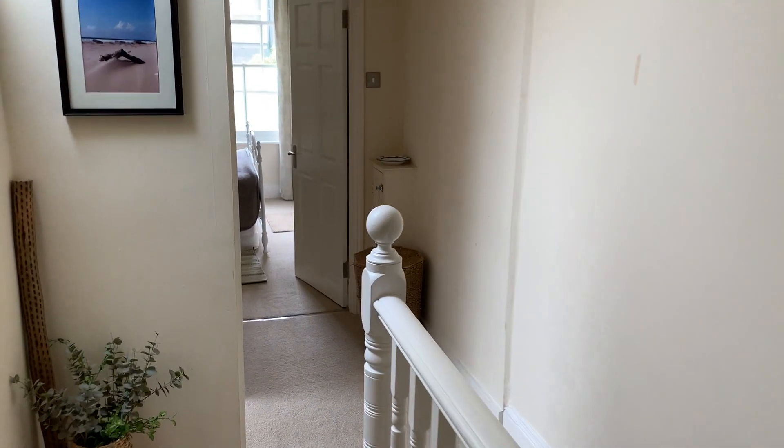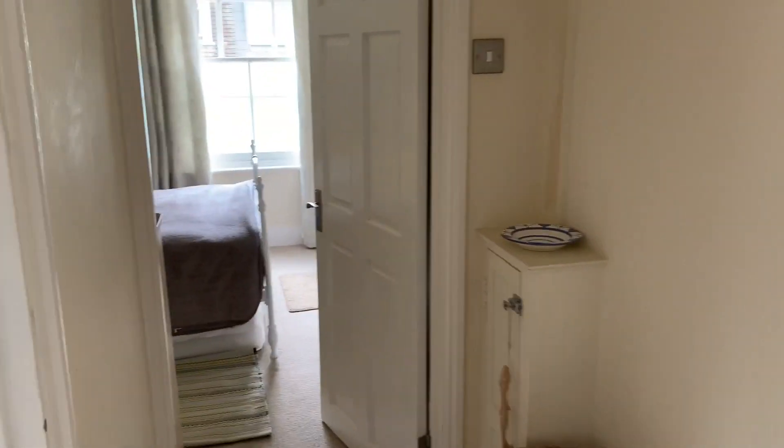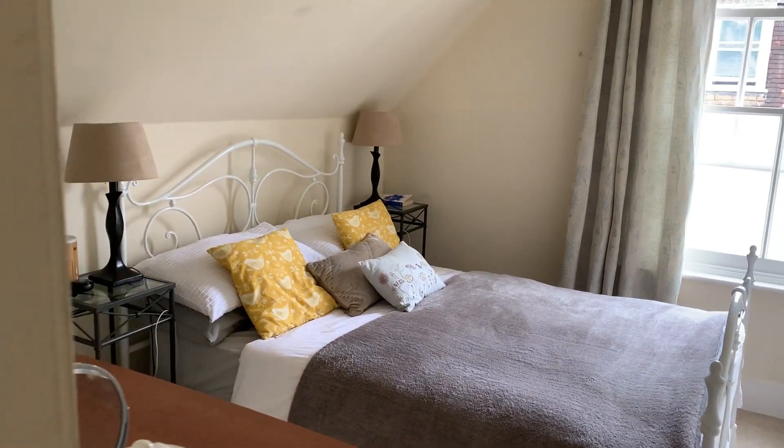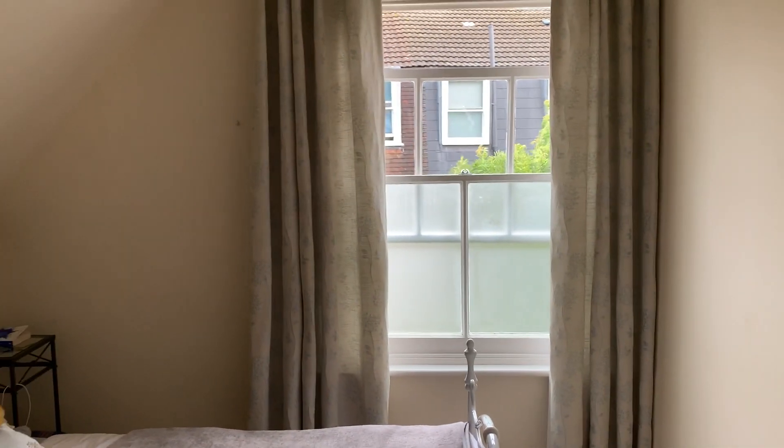We'll make our way down to the park gallery landing, through to the bedroom which is at the back of the building. Double bedroom, and this flat is presented in very good decorative order all the way through.